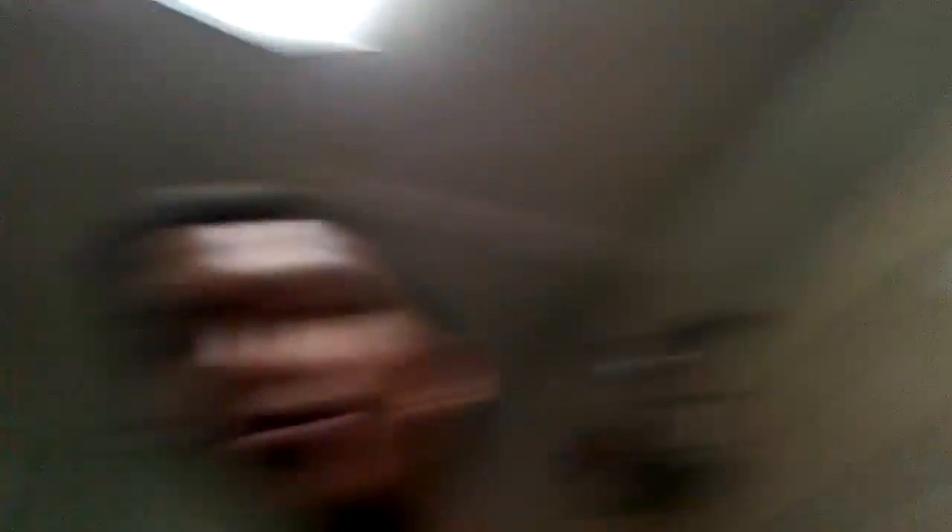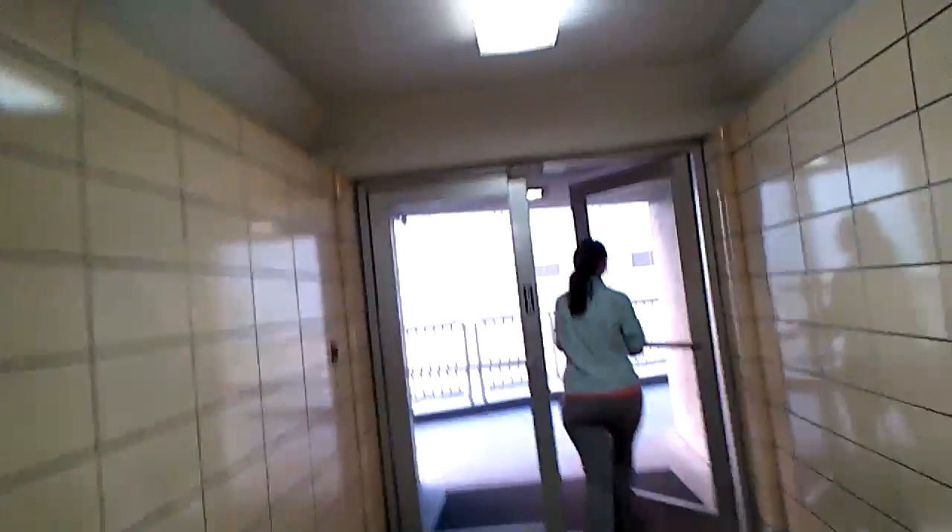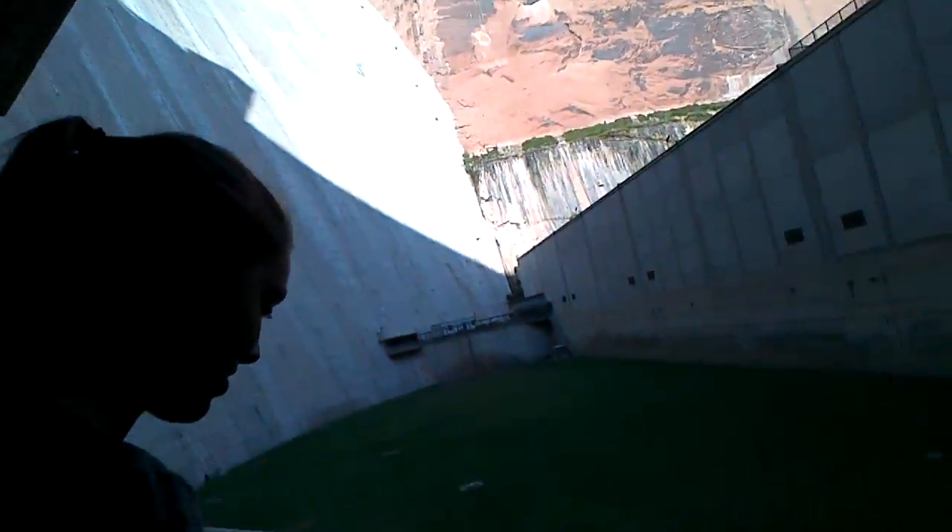We're inside the dam — never thought you could be inside a dam! We're below the water — I don't want to panic or anything, but those cracks in the concrete... 1,400 gallons, 4,000 liters per minute — okay, that's a bit more than I expected. Don't panic! I'm panicking.